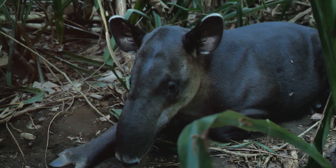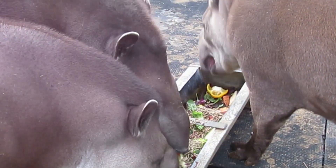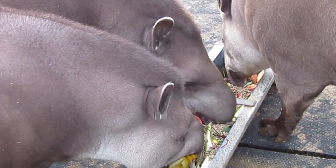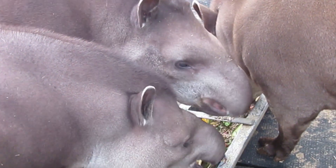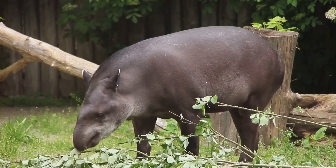Pretty smart, right? But that's not all. Their bathroom habits also play a vital role in seed dispersal. When tapirs consume fruits, the seeds pass through their digestive system and are deposited in their special spot. This helps new plants grow, contributing to a healthier and more diverse ecosystem.